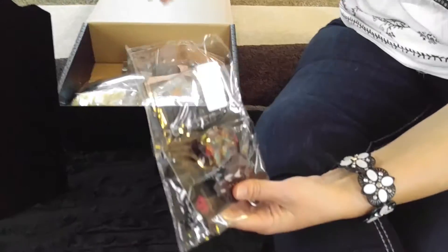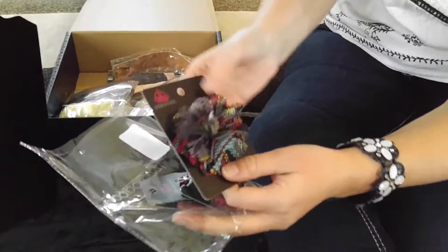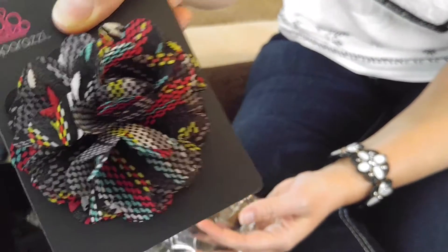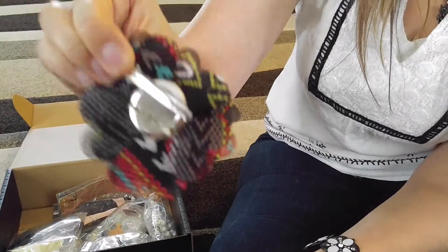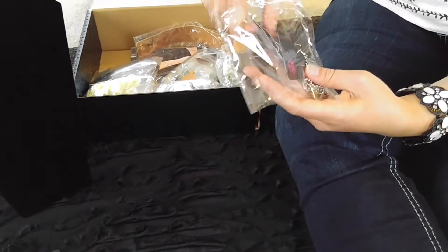First, we're going to show you the exclusive pieces for this month. This is a hair clip, multicolored. The hair clips come with like a pin and a clip on them. I just have one of these for sale. The multicolored ones always sell fast for me.